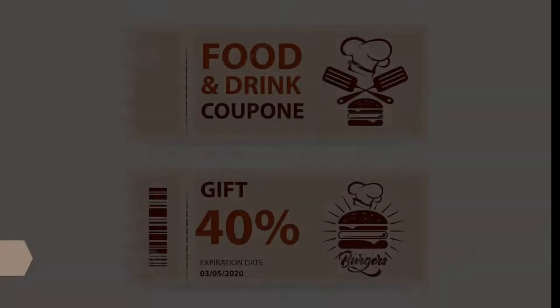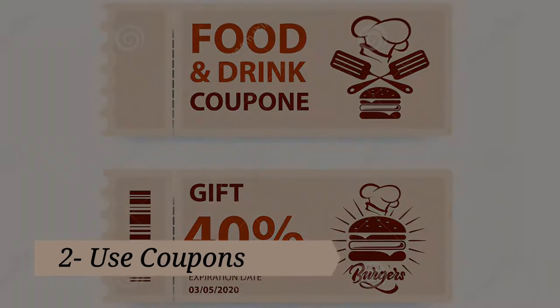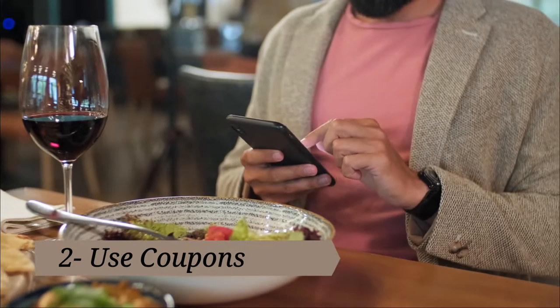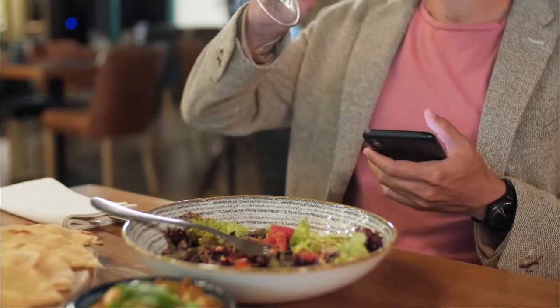Tip two: use coupons. Sign up for coupons and email alerts from your favorite restaurants. Yes, a cluttered inbox is annoying, but if you get ten dollars off, it's totally worth all that email marketing. Pro tip: create an email address just for coupons so you won't have to sort through your emails every single day.